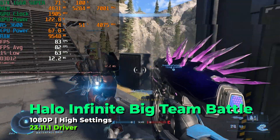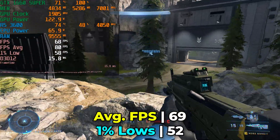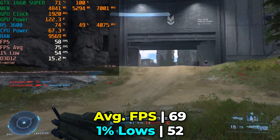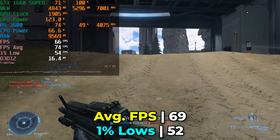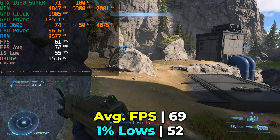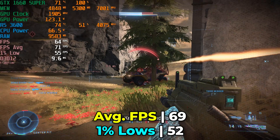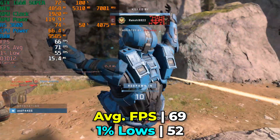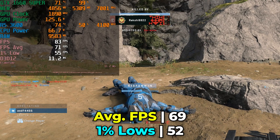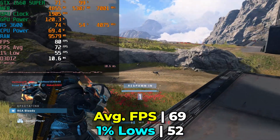Halo Infinite, a title that came out well after this system's era, is running with big team battle at essentially the high graphics settings. The level of performance is absolutely rock solid — those frame times are very consistent, and the difference between the 1% lows and the averages is so minuscule that we're just in general having a great time here.